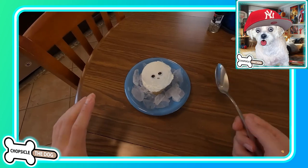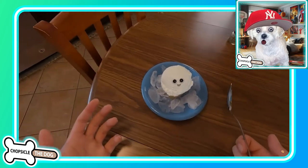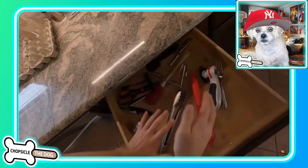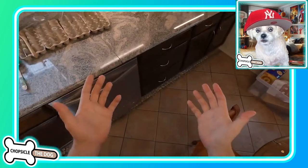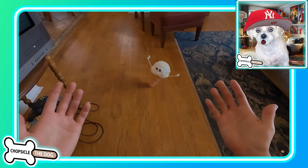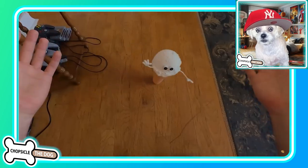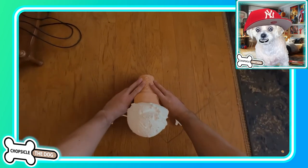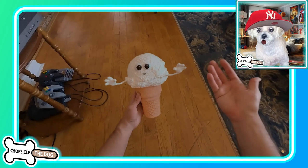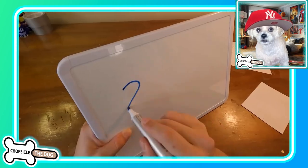Oh, it's got eyes now. He's like, I can't, I can't. It's got arms now too. It's learning to walk, kind of. Oh no — his face got all squished. It's so cute.